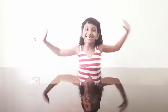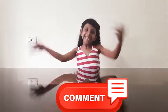Hello friends, welcome to my channel. Do you watch all my videos? How are they? Yes, Samantha, definitely.